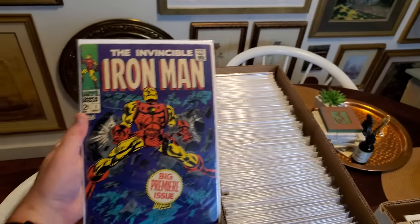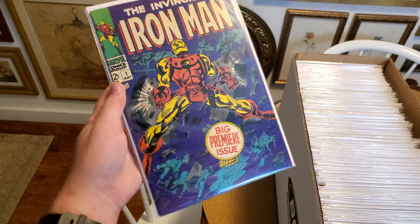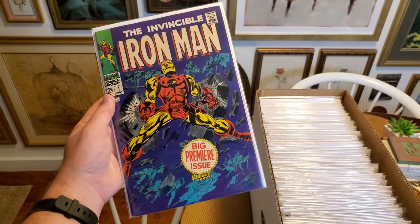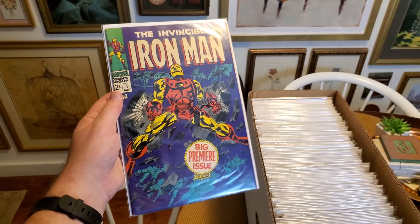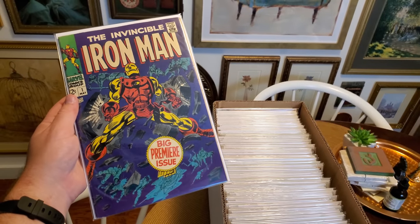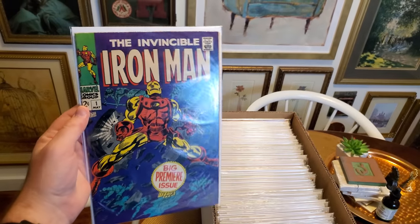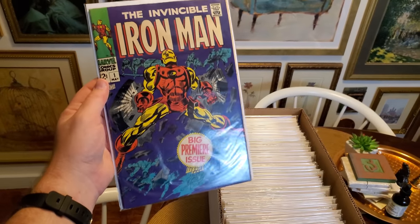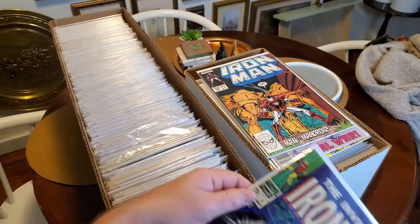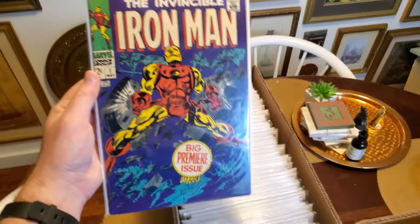I actually think this thing is pretty nice too. This was from the comic book shop — same place with the 50 cent deals. This was very expensive because the owner actually wanted to get it sent into CGC, and I kind of smooth-talked him into selling it to me raw. This was probably the most expensive book — honestly, this book alone was probably the entire cost of the rest of this, because remember, I got all those crazy deals.